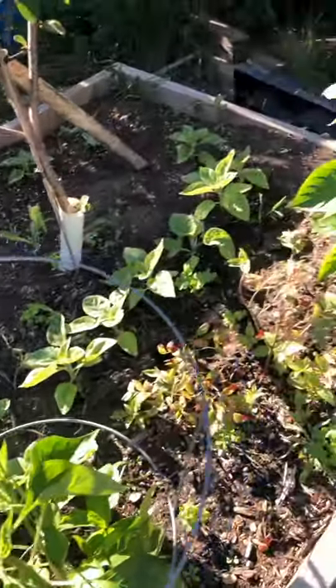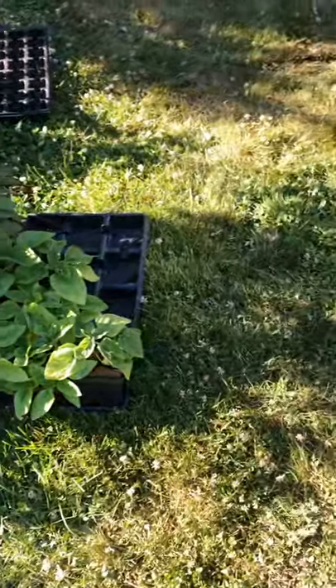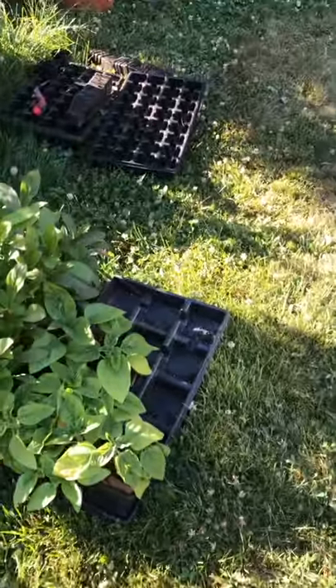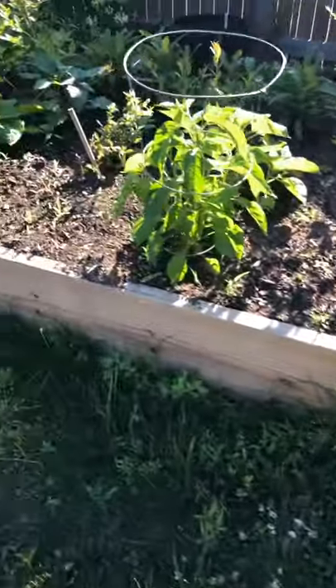A lot of flowers — sunflowers also. I've got a couple of flowers I need to plant out front. Just haven't had time.